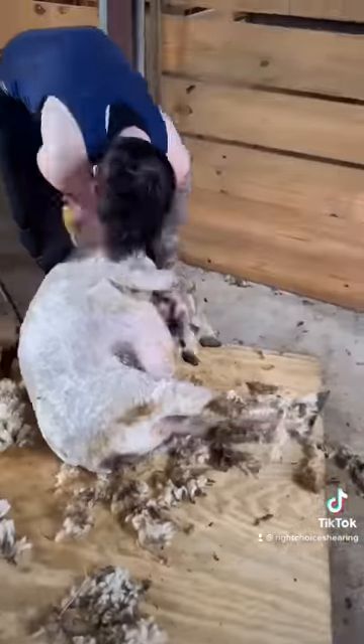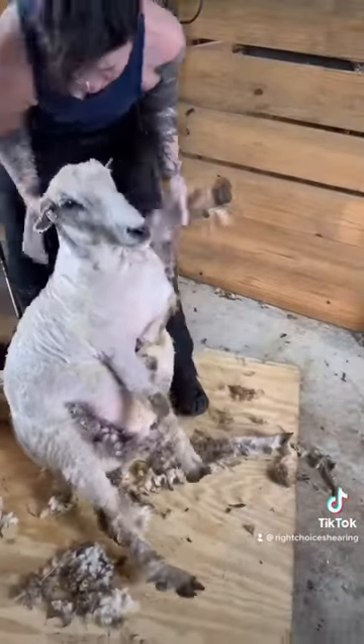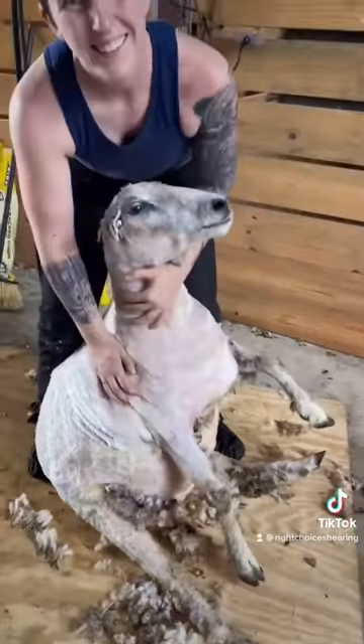Her owner will clean this up, have it spun into yarn, and sell it to the public. Now Layla is good to go for the summer heat.